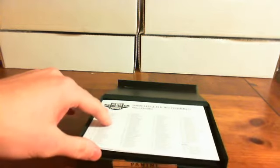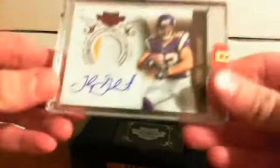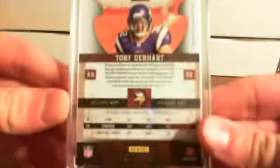The first card is a Toby Gerhart two-color patch autograph rookie auto, numbered 134 out of 699 — a nice card for the Minnesota Vikings.